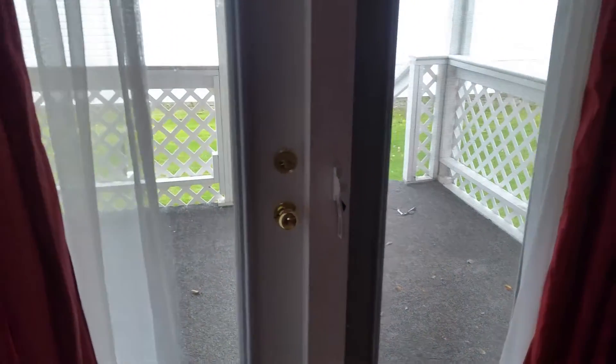Those are mirrors, and there's a little deck outside. Down the hallway, first bedroom to the left.